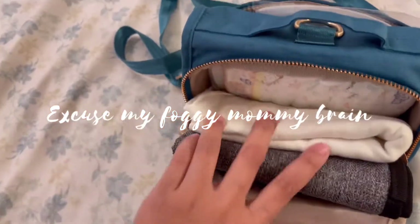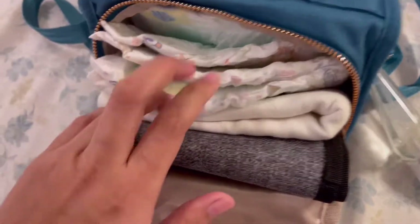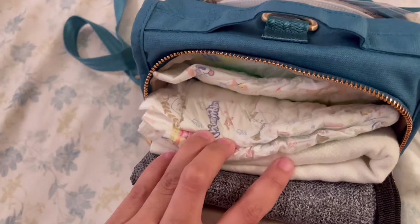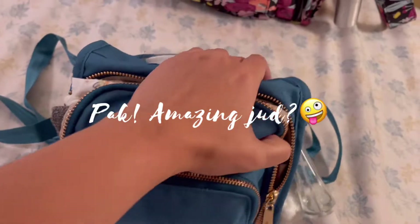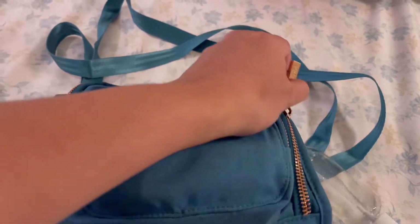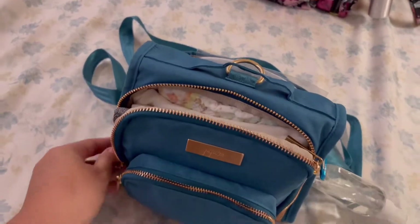I also have a diaper because we have a baby, and I can actually fit in another diaper. But since this is only for a quick run, we also have an extra romper for Jasmine — because anything could happen! You see how amazing this bag is — it's very compact, it's lightweight, and you can put in a lot of things inside, which makes me very happy as a mommy.